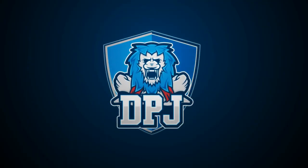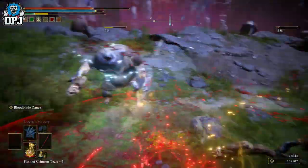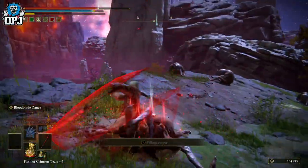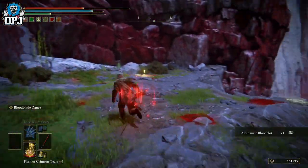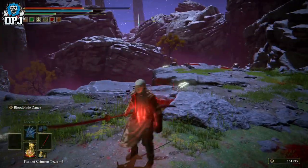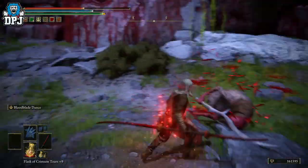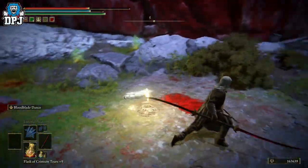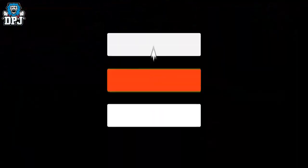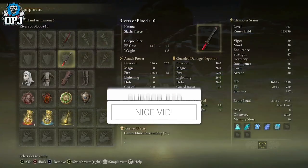My beautiful people, I am back with another Elden Ring video. Today I showcased you guys another incredible arcane scaling weapon. Although I've been reading online that some people prefer this over the Rivers of Blood, I'm not sure that's the case for me. How's it going guys, my name is DPJ. If you enjoy the video, leaving a like really helps out, and if you like what you see and want to see more, be sure to subscribe.